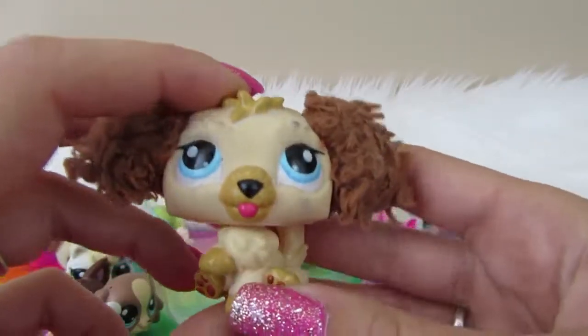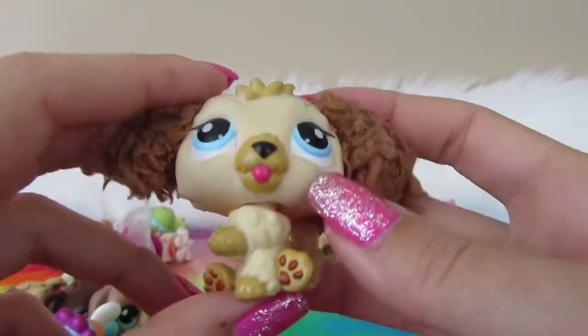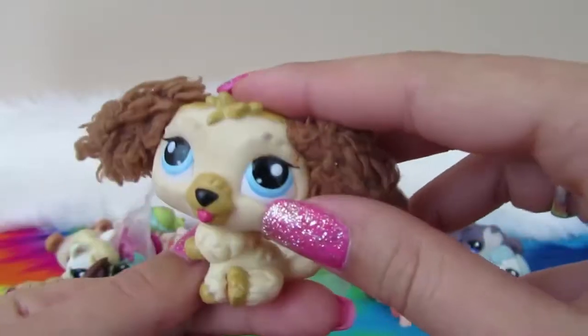Next we have a fuzzy doggie. He's got kind of a dirty face, no magnet, kind of numbers on the back, and LPS on the head. The fuzz is a little dirty, not gonna lie.